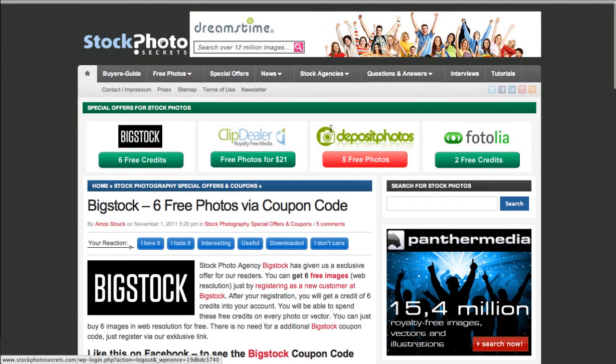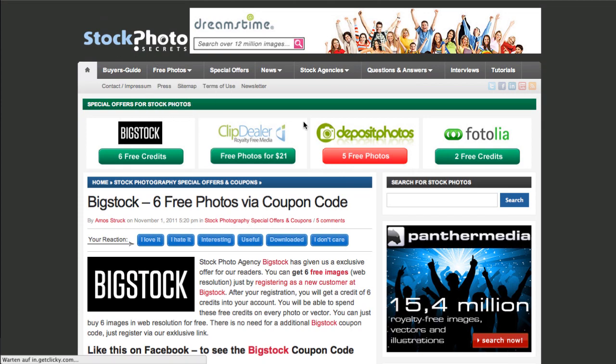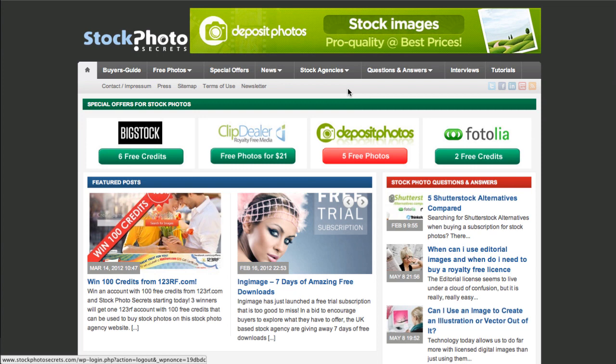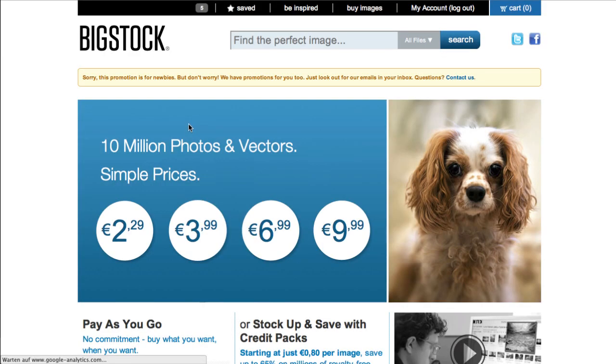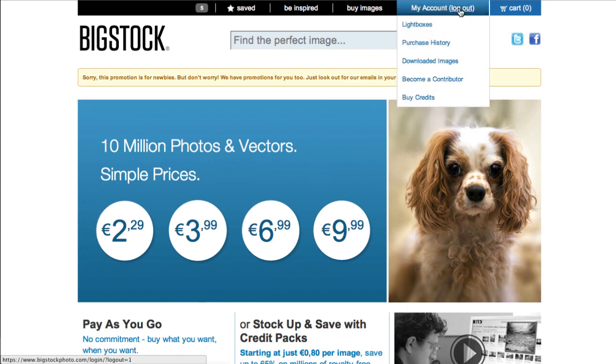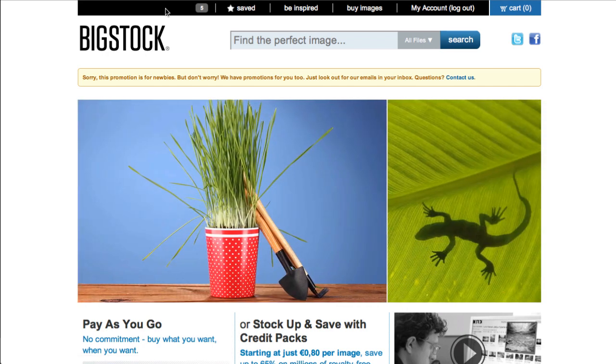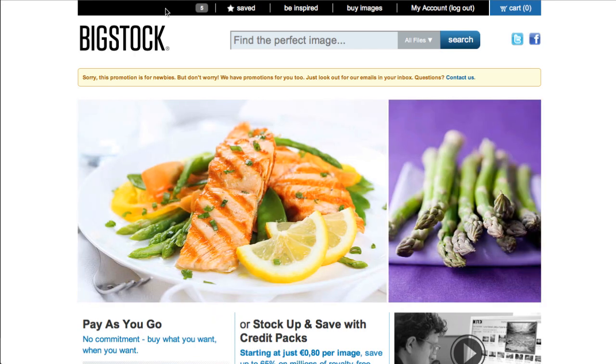My name is Amos from Stock Photo Secrets — make sure you come to our site and check out the new special offers. Thanks to Big Stock Photo for this great offer. There's also a shortcut: a small bar with four special offers we have with all the agencies. Big Stock is the best one, so it's listed first — just click on that and you come to the same page. I hope you like our new tutorial videos, and I'm sorry if my English isn't perfect — I'm German. See you again soon, bye bye!